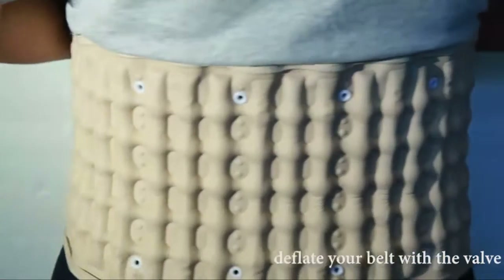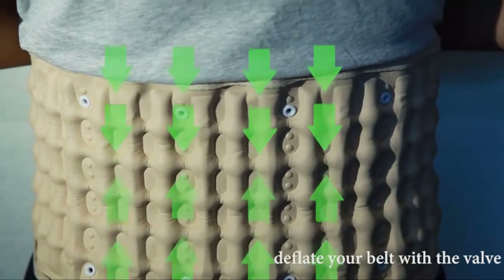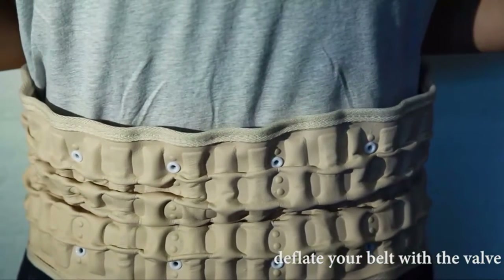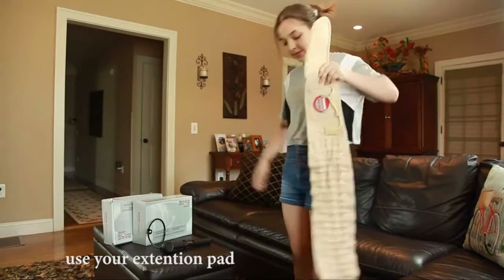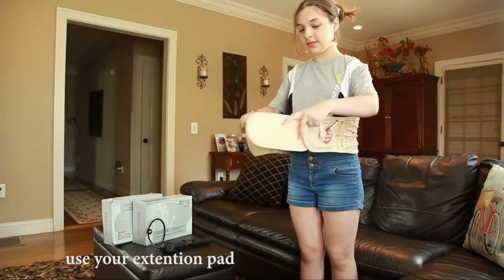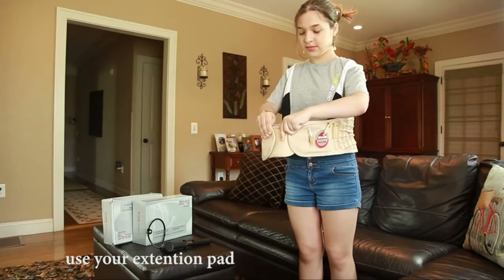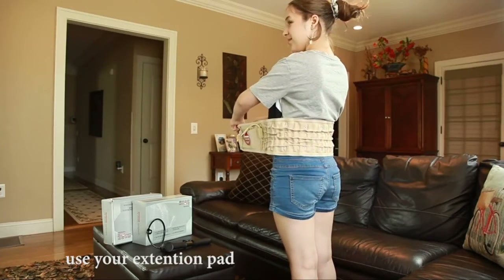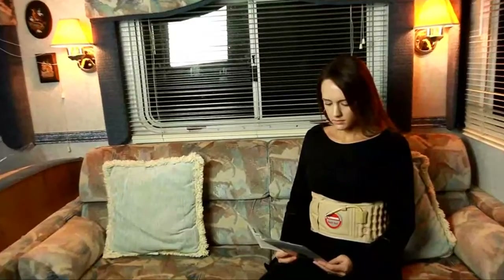The length can be adjusted by the included extension pad, suitable for a 29–49 inch waist — easy to wear and fit for most ages. It can also be given as a gift to parents and friends. It fits the curvature of the human spine, corrects abnormal lumbar curvature, eliminates compression, and allows the injured lumbar spine to fully rest. This belt should avoid direct sunlight and heat; store it in a cool and dry place after use. When the belt is fully inflated, do not inflate it again or the belt may be damaged. Thanks for watching this video.